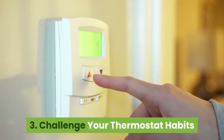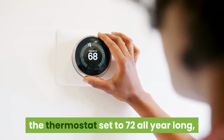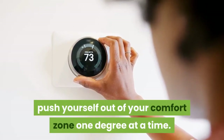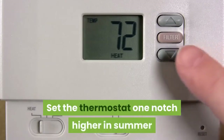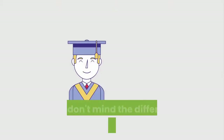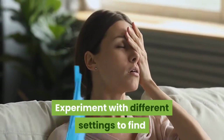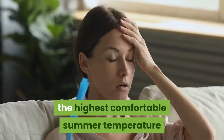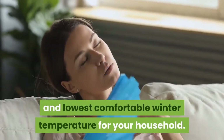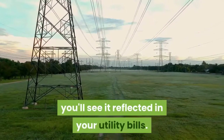Challenge your thermostat habits. If you're the type of person who keeps the thermostat set to 72 all year long, push yourself out of your comfort zone one degree at a time. Set the thermostat one notch higher in summer and one notch lower in winter. If you don't mind the difference, go one more degree. Experiment with different settings to find the highest comfortable summer temperature and lowest comfortable winter temperature for your household. Even if you just make a small difference, you'll see it reflected in your utility bills.